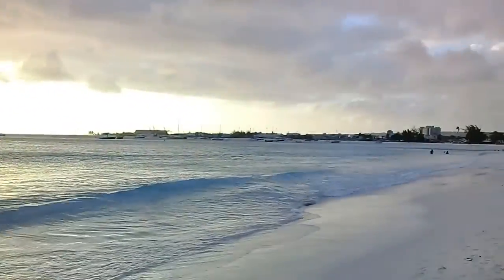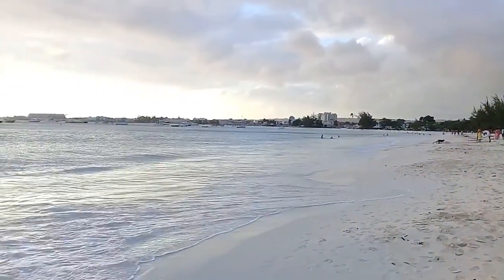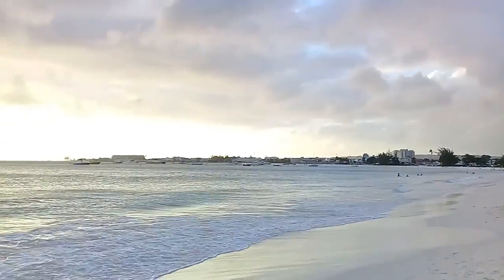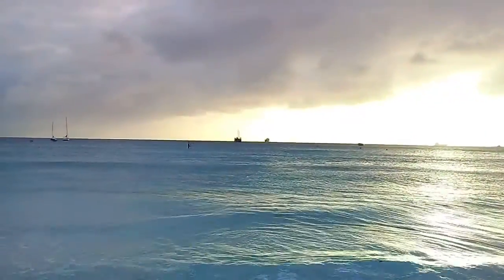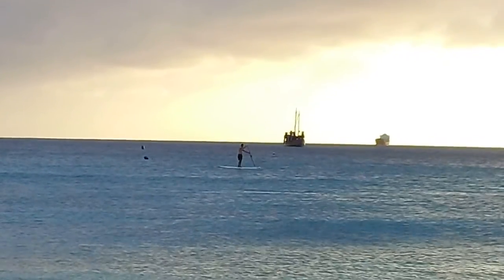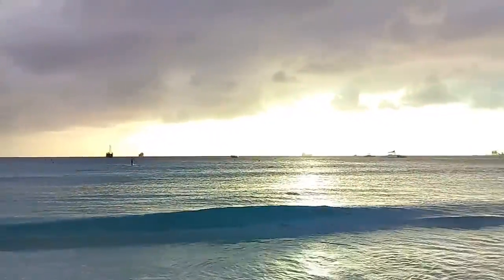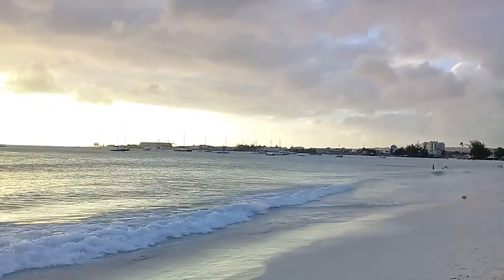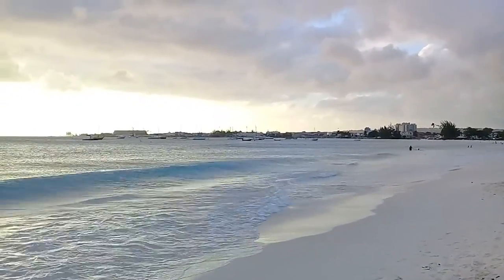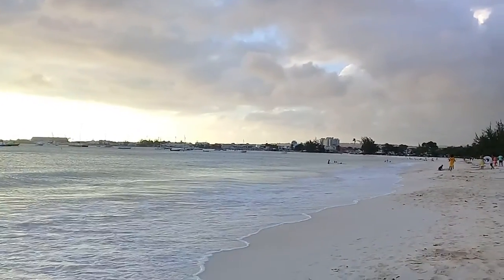We've got a beach here. It's a beautiful view of the shoreline, also part of the Carlisle area. It's really cool.